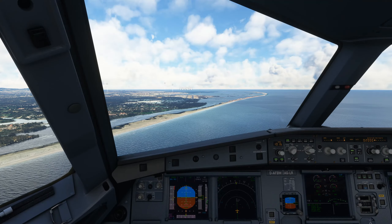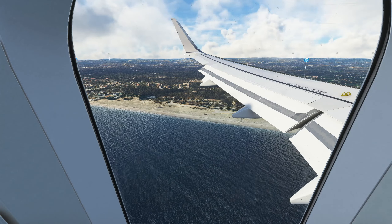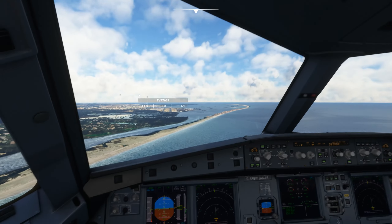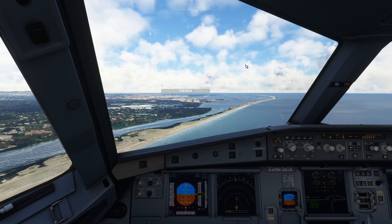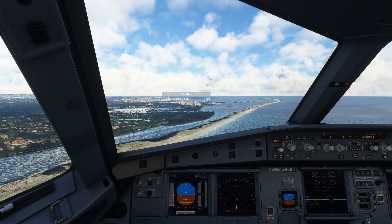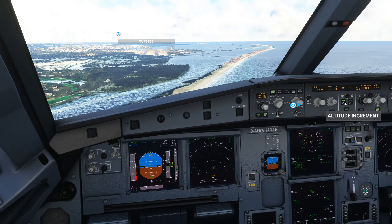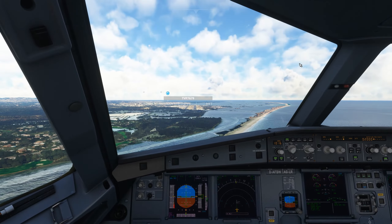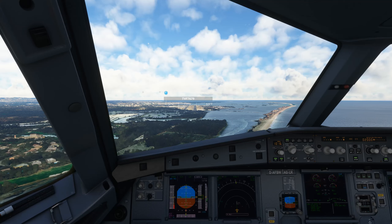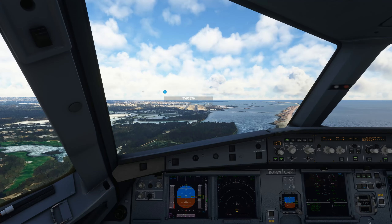Cleared to land Runway 10. Cleared to land Runway 20. Lion Air 3711, follow the aircraft on finals, wind 090 at 27, clear to land Runway 10.